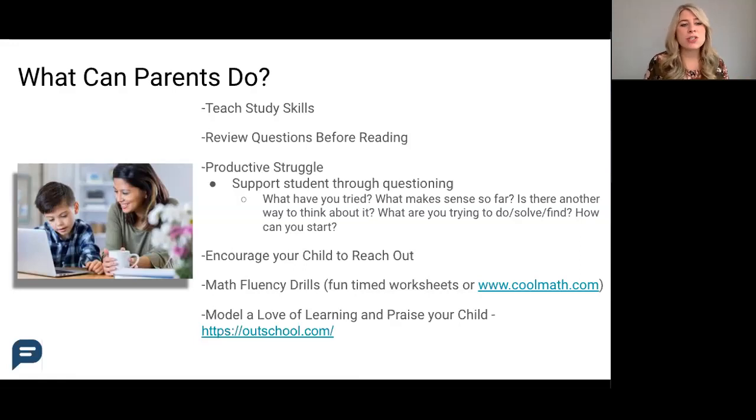Next, encourage your child to reach out to their teacher. Encouraging self-advocacy is important for students of all ages. If your student is struggling, try to get them to understand metacognitively exactly what they don't understand about the assignment or the problem. If they say 'I just don't get it,' try to drill down and figure out exactly what they don't get.